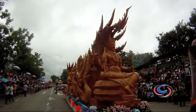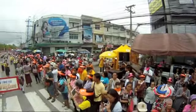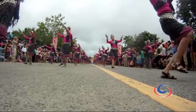Moving at an extremely slow speed, the last float arrives at around 3 in the afternoon. But it never lost its crowd of supporters, despite the scorching sun or the rain.